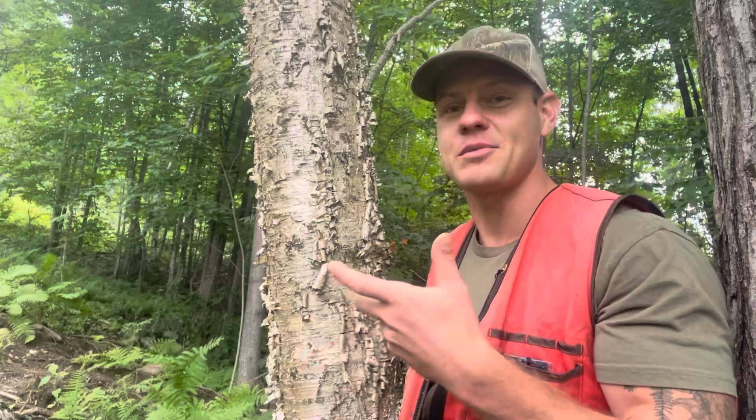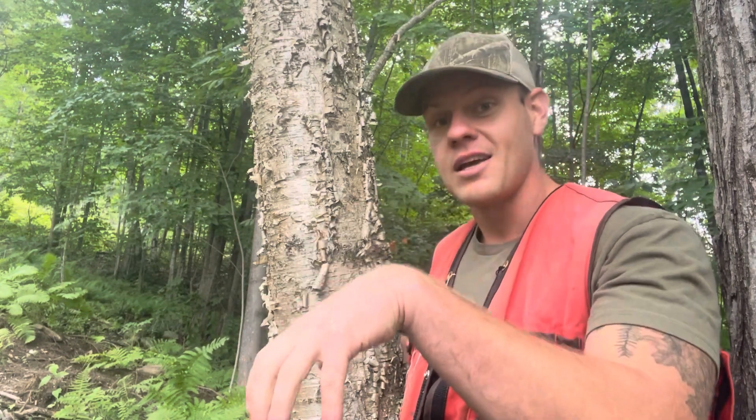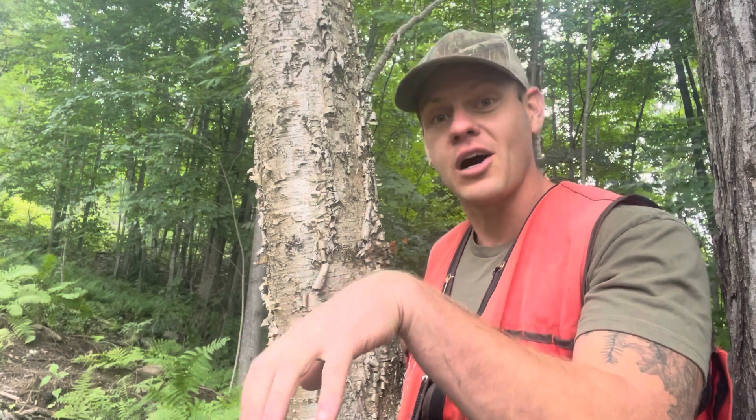Another cool thing that yellow birch trees will do is that sometimes it'll look like they have legs or that they're doing dance moves. What this is, is that they start growing on rotting wood — on a stump or on a log — they reach roots around it, and then the piece of wood that they were growing on rots away and just leaves the tree standing.